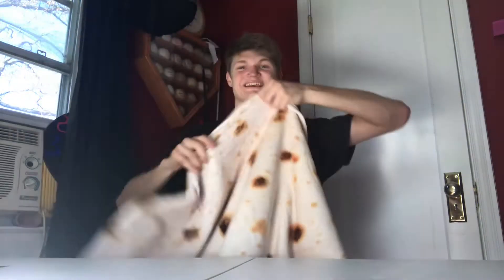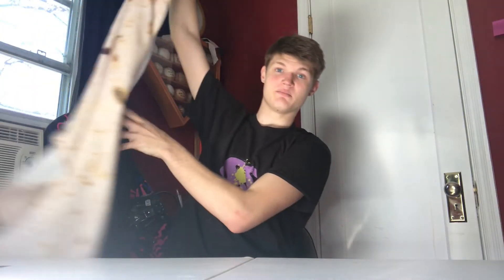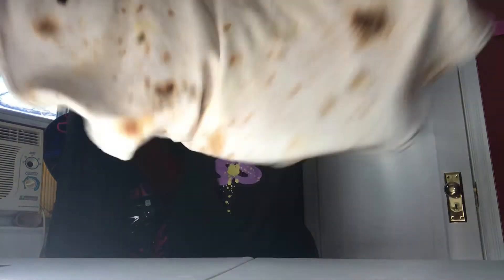Number one is going to be one of my favorites. It is the burrito blanket — just like that. It is a blanket that looks like a tortilla. Doesn't really get much better than that. Super soft, it's made out of fleece or some soft material. It looks like a tortilla, so check that out.